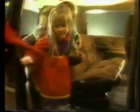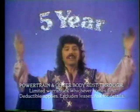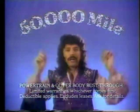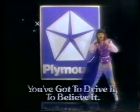Getting in and out is easy, even for kids. Plymouth believes so much in Voyager's quality, and they back it with a five-year or 50,000-mile protection plan. You don't need a miracle to solve many of today's driving problems. All you need is Plymouth Voyager, the magic wagon. You've got to drive it to believe it.